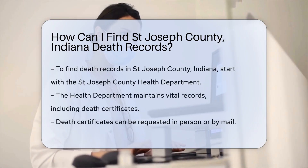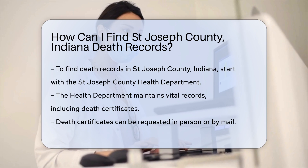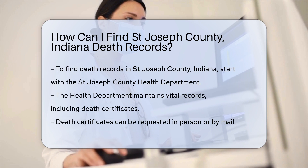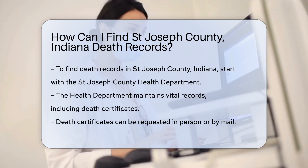To find death records in St. Joseph County, Indiana, start by knowing where to look. The St. Joseph County Health Department is a key resource. They maintain vital records, including death certificates.